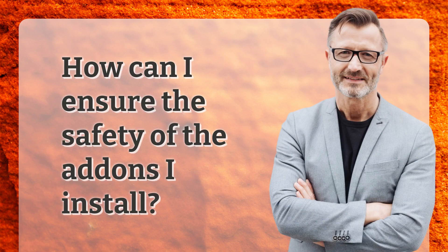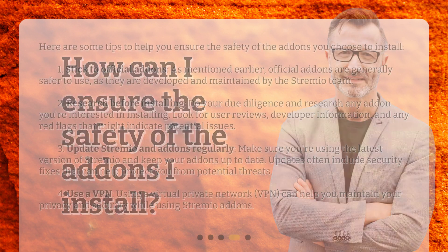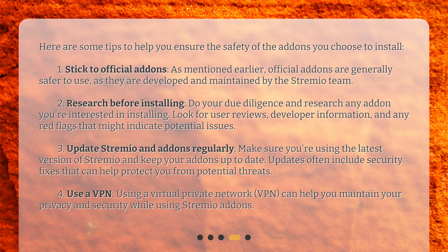How can I ensure the safety of the add-ons I install? Here are some tips to help you ensure the safety of the add-ons you choose to install. First, stick to official add-ons. As mentioned earlier, official add-ons are generally safer to use, as they are developed and maintained by the Streamio team. Second, research before installing. Do your due diligence and research any add-on you're interested in installing. Look for user reviews, developer information, and any red flags that might indicate potential issues.